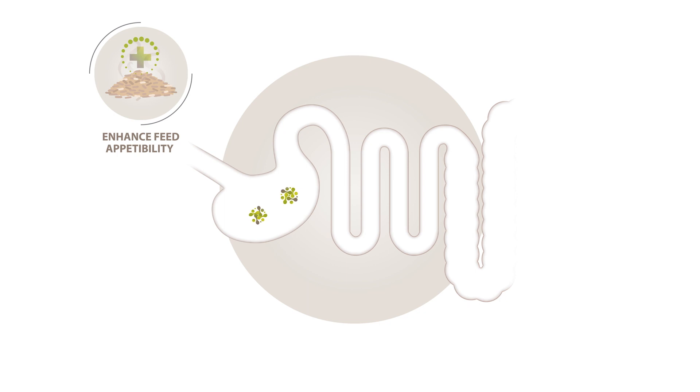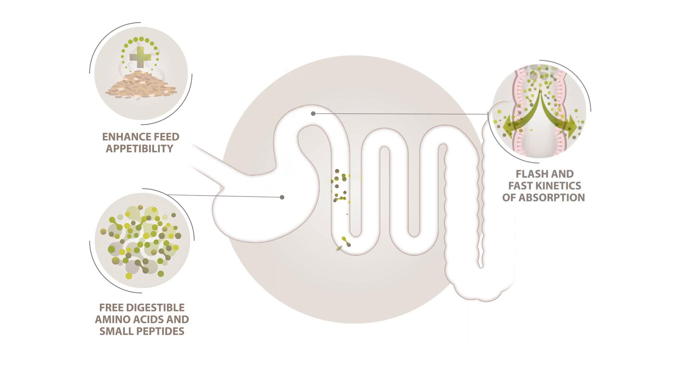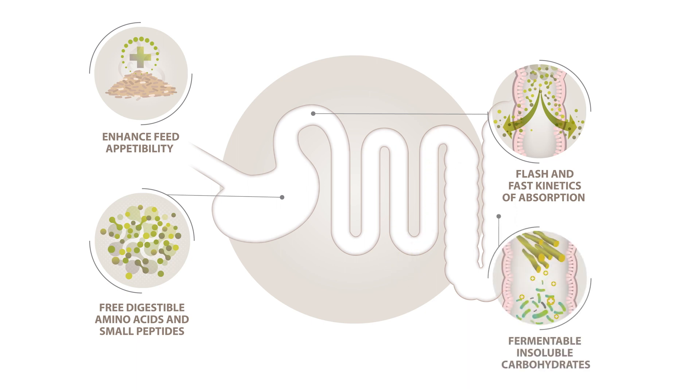With Yela Prosecure, nutritionists can diversify the protein sources in the diet while bringing new functional properties, thanks to a dual action. In the upper gut, Yela Prosecure provides digestible proteins with a high level of free amino acids and small peptides, leading to a nearly instantaneous and fast absorption kinetics. In the lower gut, Yela Prosecure provides fermentable insoluble carbohydrates to support fibrolytic microbial activity, while decreasing the proteolytic one.